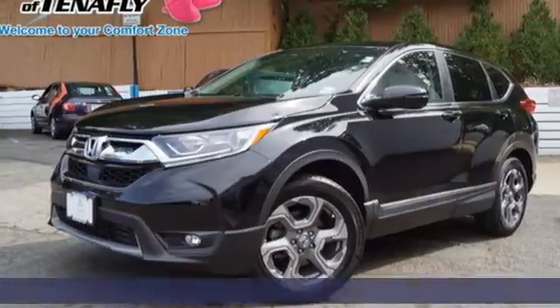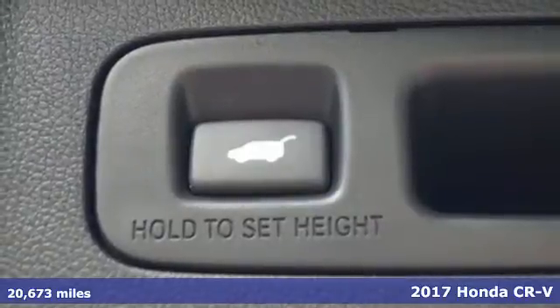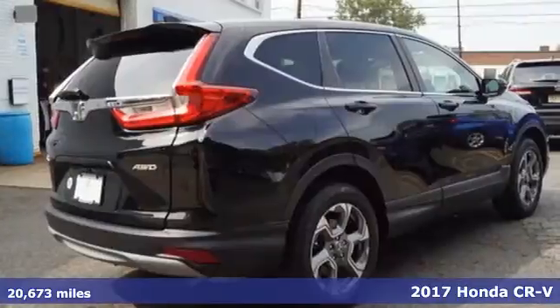It's a 2017 Honda CR-V. It's Honda, so longevity comes standard. And it comes with all the amenities you need.